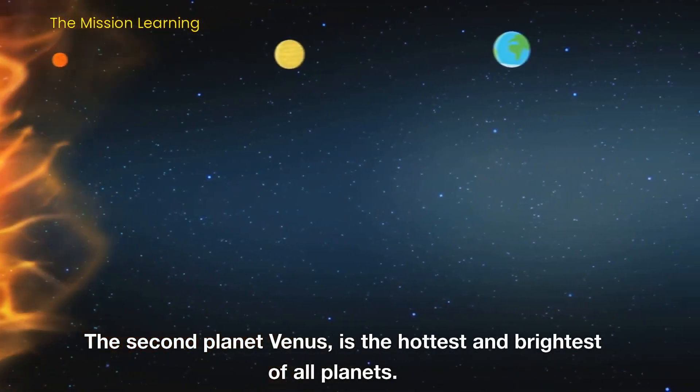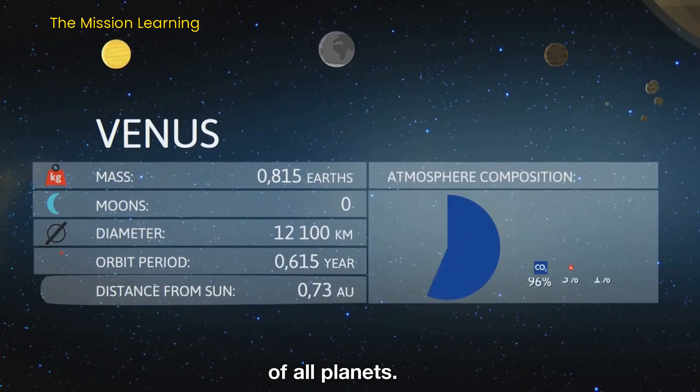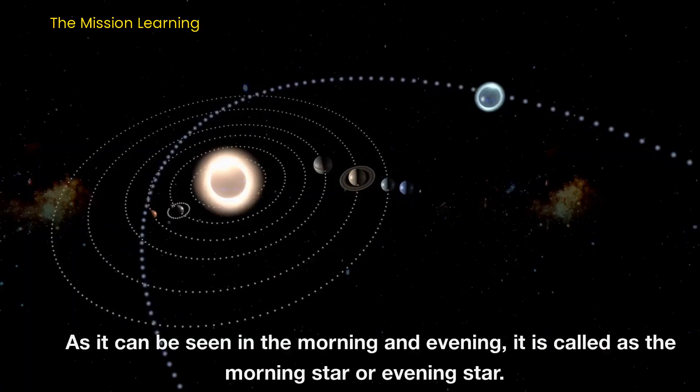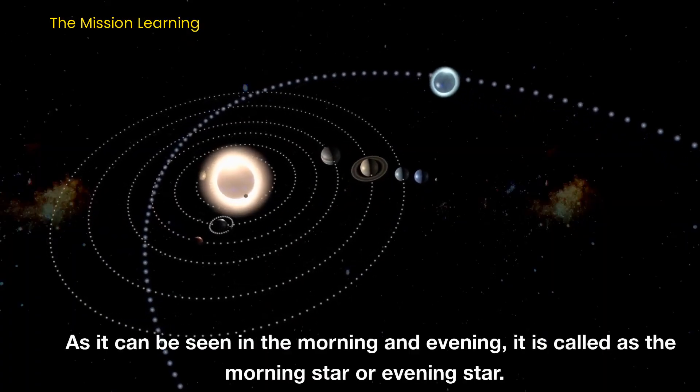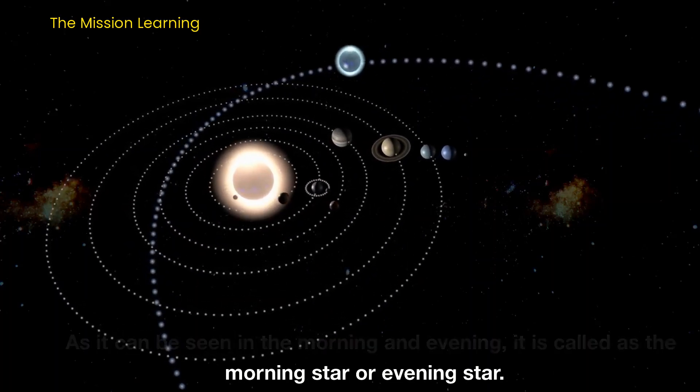The second planet, Venus, is the hottest and brightest of all planets. As it can be seen in the morning and evening, it is called the morning star or evening star.